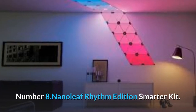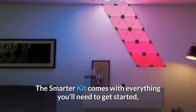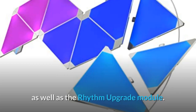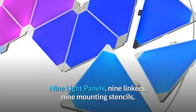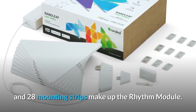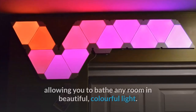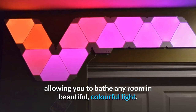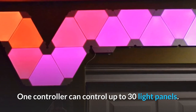Number 8: Nanoleaf Rhythm Edition Smarter Kit. The Smarter Kit comes with everything you'll need to get started, as well as the Rhythm Upgrade Module. Nine light panels, nine linkers, nine mounting stencils, and 28 mounting strips make up the Rhythm Module. This Wi-Fi smart lighting gadget can hold up to 30 panels, allowing you to bathe any room in beautiful, colorful light. One controller can control up to 30 light panels.